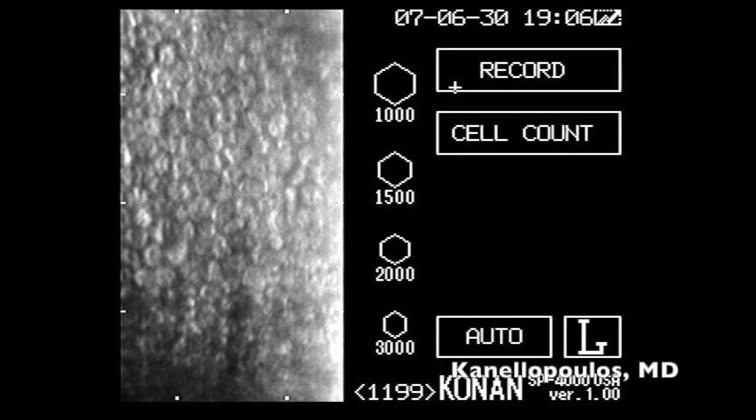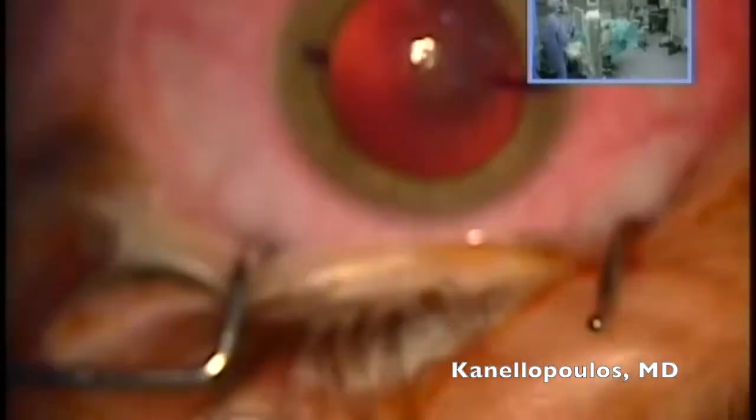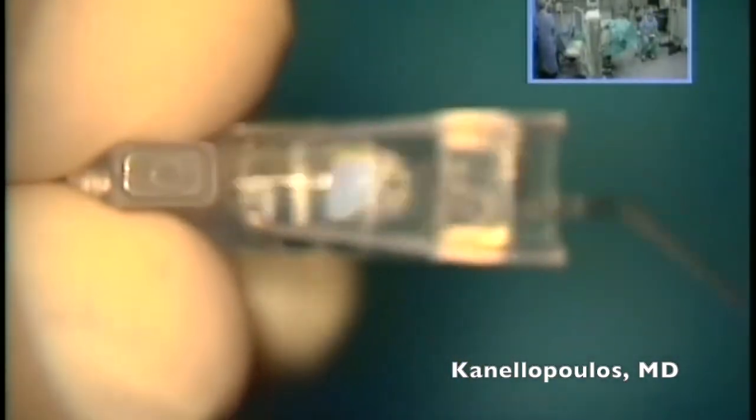Cell counts are over 2,000 in this patient, despite the Athens Protocol cross-linking. The lens here is a minus 18 with 4 diopters of astigmatism, and the placement is at 168 degrees. Here's our SICO marker, guided from the 6 o'clock spot we placed at the slit lamp.